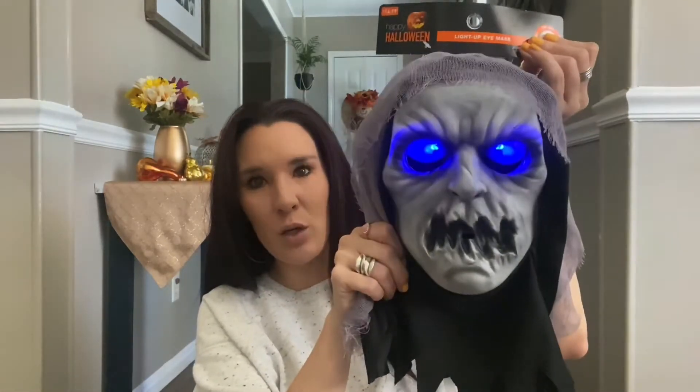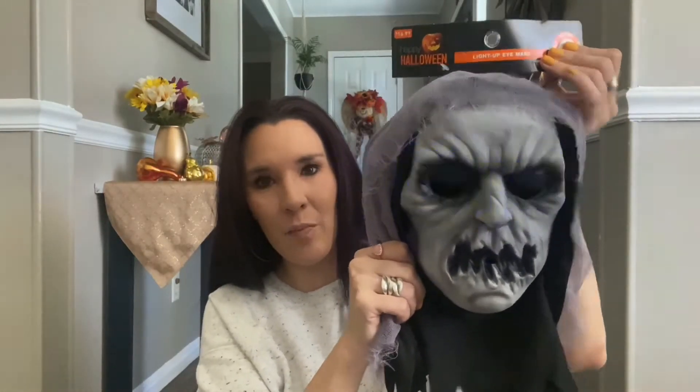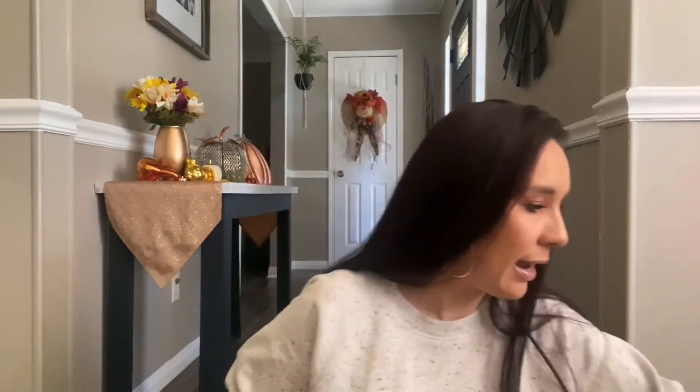I also got this really cool light-up eye mask — normally $16.99, but I got it for $1.69. It's really creepy and cool and it does light up. It's a Halloween mask, but I'll probably hang it on the wall or use it as decoration.